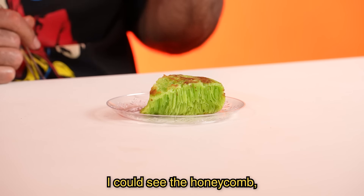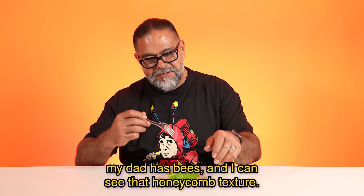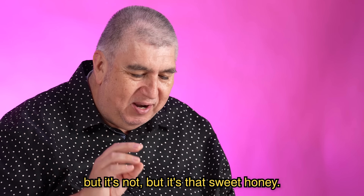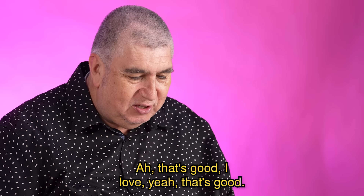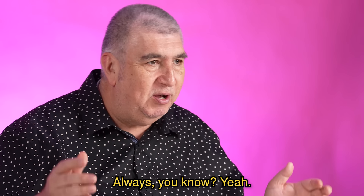I can see the honeycomb. My dad has bees, and I can see that honeycomb texture. Like a banana custard flavor, but it's not — it's that sweet honey. That's good. I love that — yeah, that's good. I like this. This is good. And I always love the darkened edges, always.